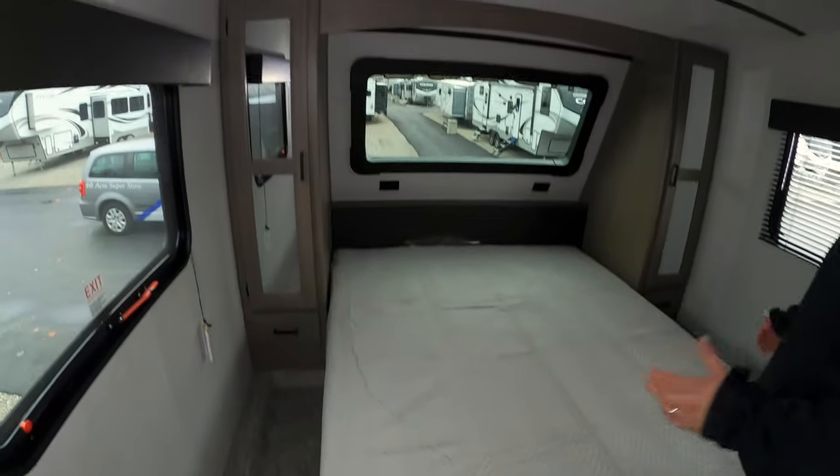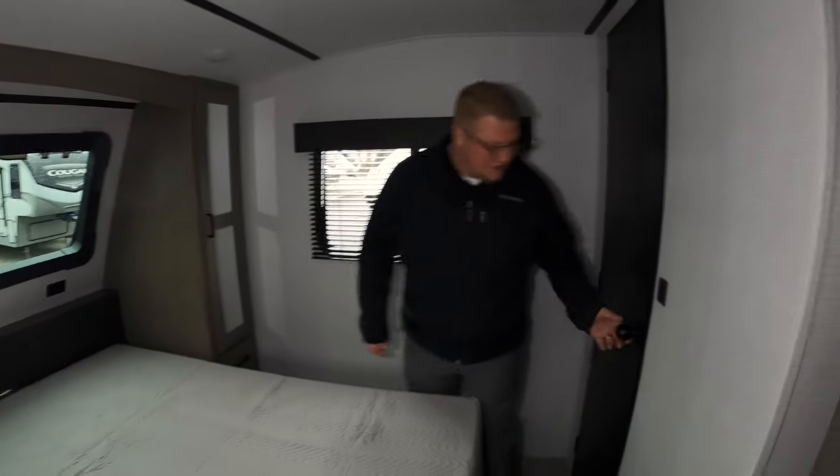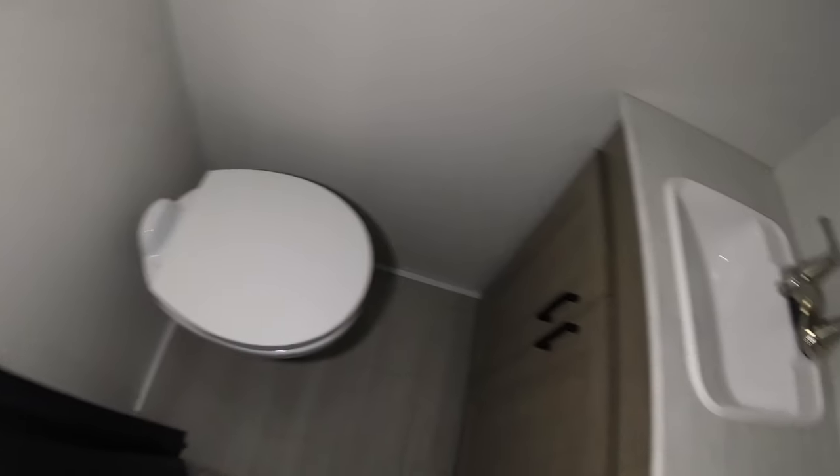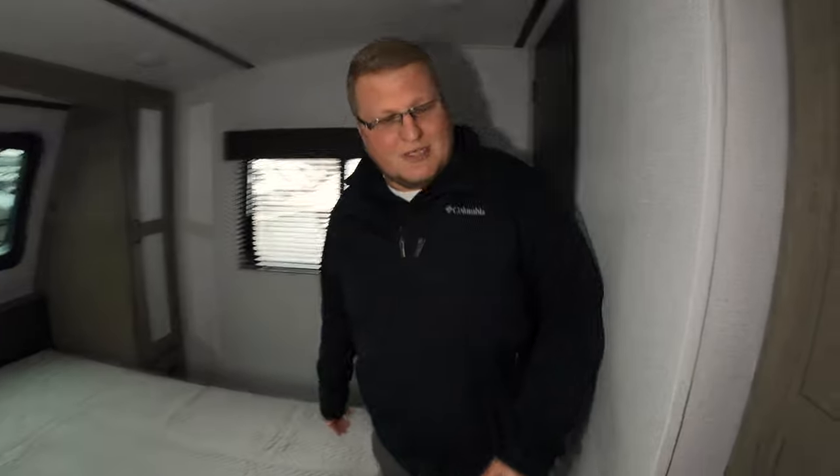Then we'll come up here into your bedroom. You've got your full-size queen bed and storage on both sides of the bed — plenty of storage in your bedroom. One great feature about this coach is that right here in your master bedroom you also have a half bath. So you don't have to trek through the coach when you're sleeping at night and need to get up to use the restroom. And then you've got some extra storage right here as you walk out of the bedroom.